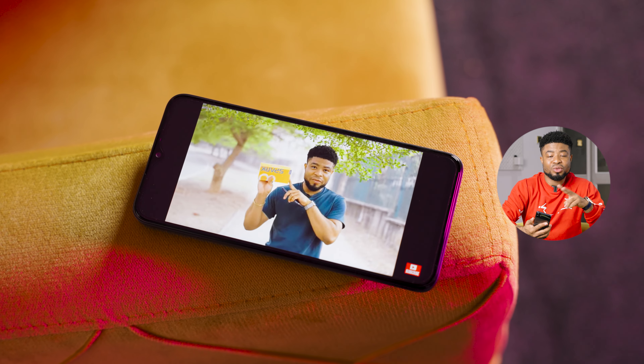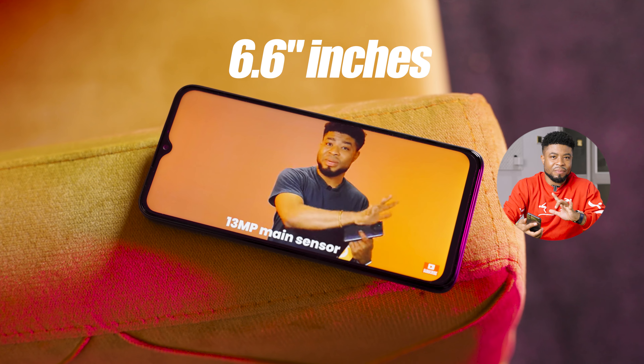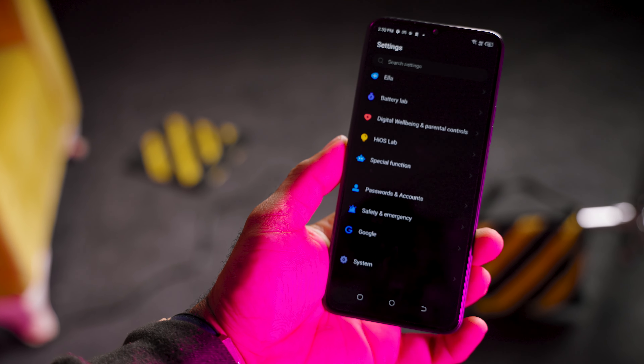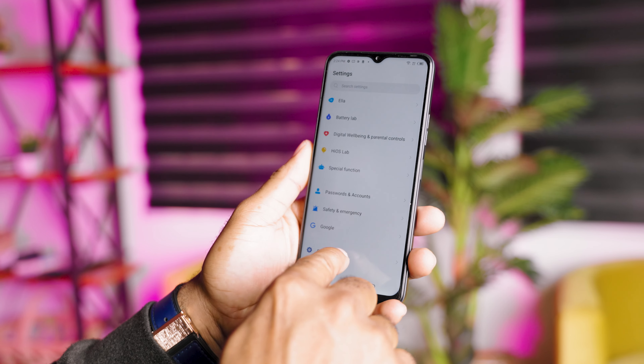Flipping over to the front, we get the display here with a dewdrop notch design — something that's actually dated if you ask me. This display is a 6.6-inch LCD panel with a full HD+ resolution. This smartphone doesn't have a 90Hz refresh rate; you get 60Hz, which is kind of a bummer since other devices around this price point offer 90Hz.